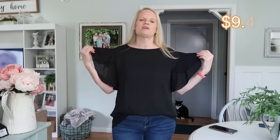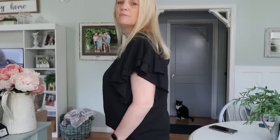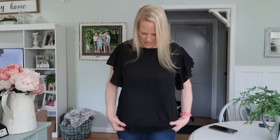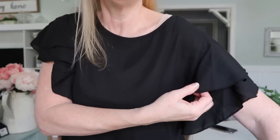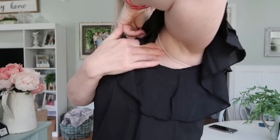This shirt is also a size large and is true to size — I should have sized down to a medium. The material has no stretch and is extremely sheer, so you'll definitely want to layer underneath — I'm wearing a nude camisole. Paired with jeans and tucked in a little, it can work. It's beautiful with a double-layered ruffle on the sleeves, which I think is so feminine. The length is a bit long, likely because the size is too big.